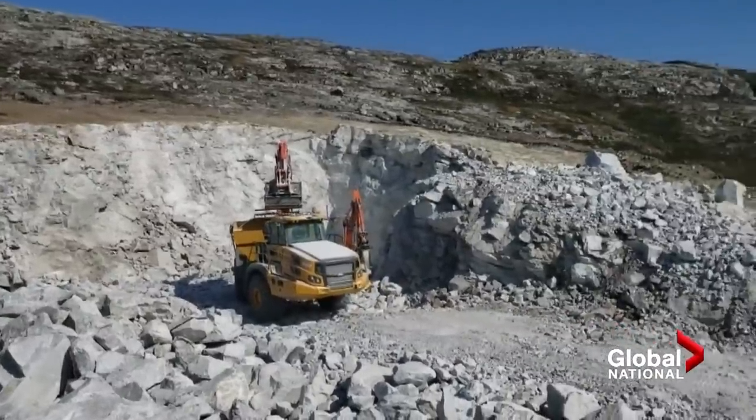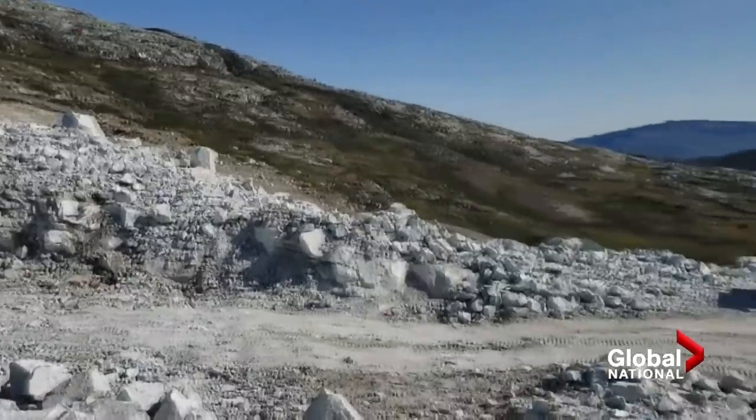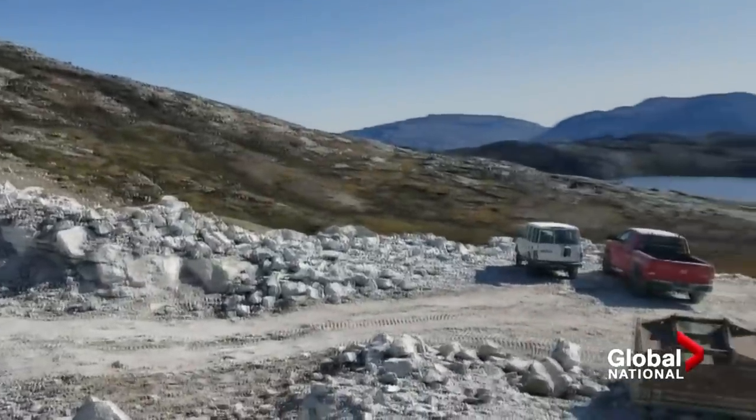Hudson Resources says using anorthosite in the production can reduce the environmental effects. You end up with about 4 tons of waste for every ton of aluminum made, and when you use anorthosite, you can produce zero waste, and so it is truly a green product.